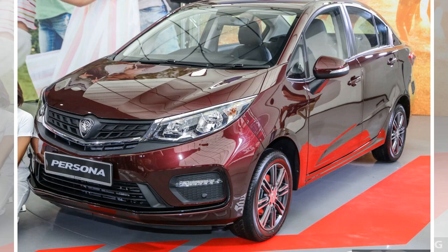2019 Proton Persona Facelift Previewed, March Launch. Proton's run of product updates continues with the preview of the facelifted Proton Persona. The B-segment sedan has been comprehensively revamped with 303 tweaks for the 2019 model year.